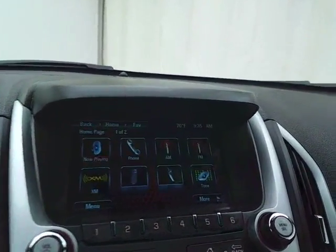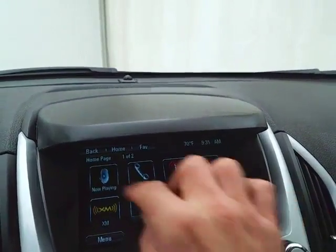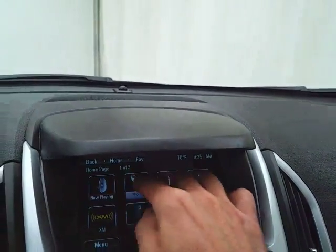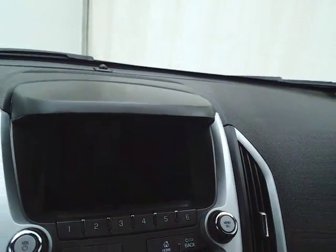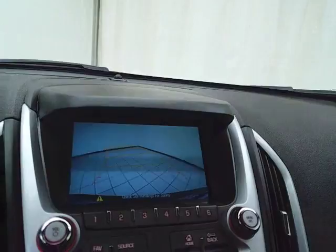Large 6.5-inch touchscreen infotainment system for radio — it's also satellite radio capable. Bluetooth connectivity for hands-free phone use, or to connect to other Bluetooth-enabled devices, great for wireless music streaming. And that is, of course, where the backup camera display is.